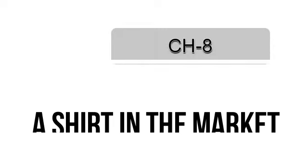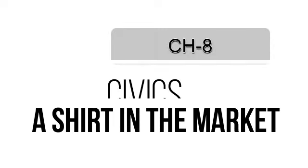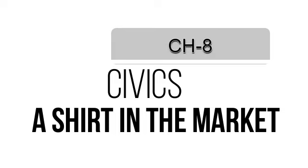Good morning everyone. Today, I, your social science teacher, am going to explain Chapter 8 of Civics, that is 'A Shirt in the Market'. In the previous chapter we explored the types of markets that we see around us. However, we have never wondered how the product reaches these markets. In this chapter we will explore the journey of clothes from the farms to the market.